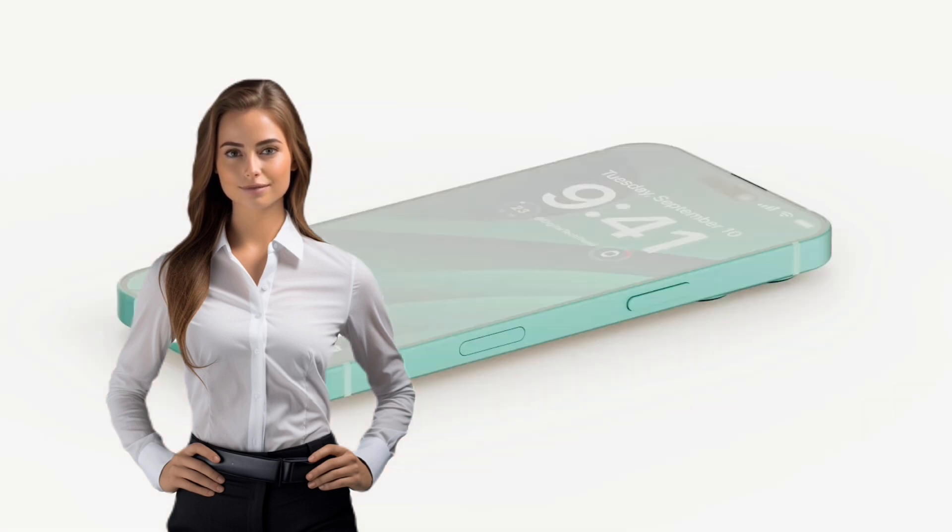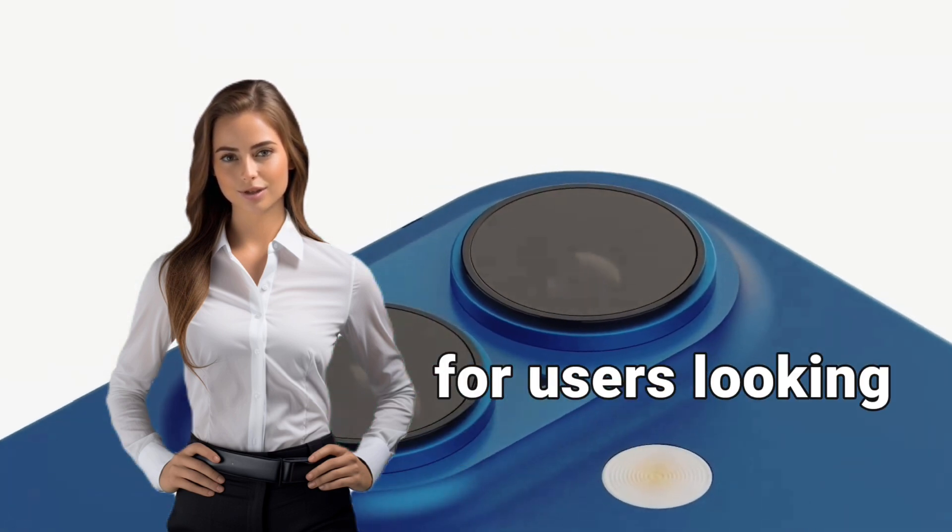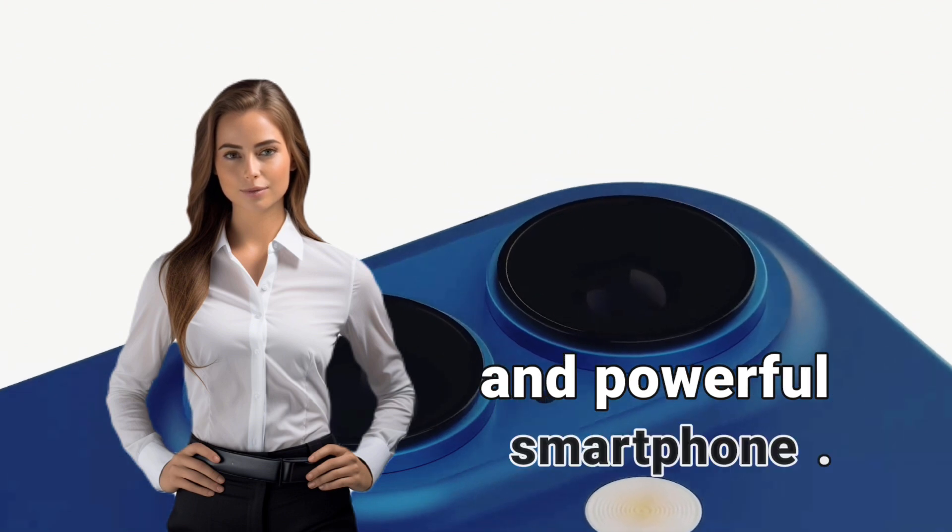Overall, the iPhone 16 offers a lot of upgrades that make it an attractive choice for users looking for a modern and powerful smartphone.